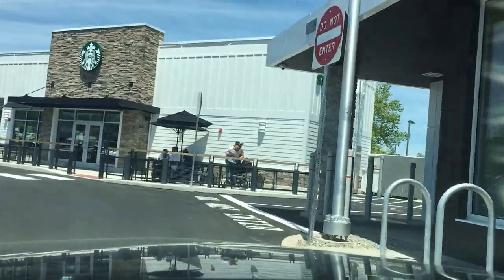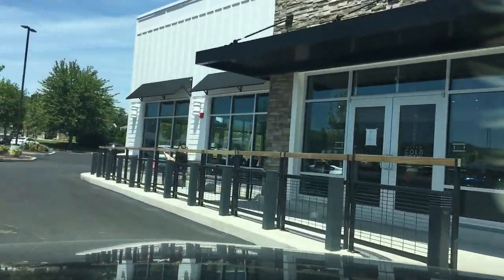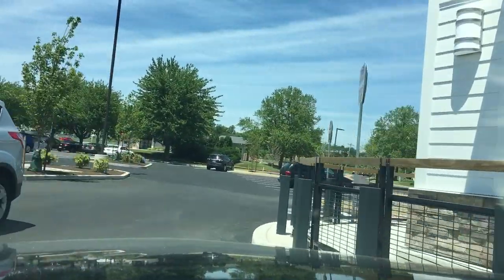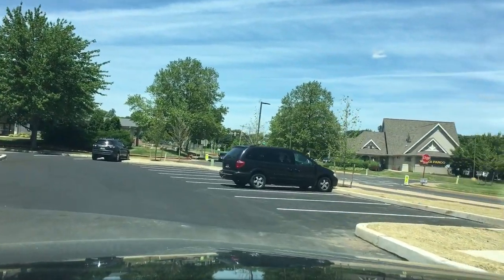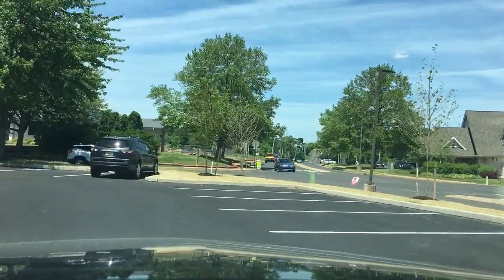People are outdoors at the Starbucks, and they're coming through the line here. That's a little bit of a blind corner, but if you're careful, you can do it. Now I'm going to head up to McCaffrey's.